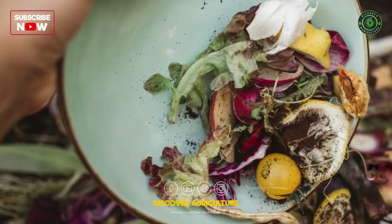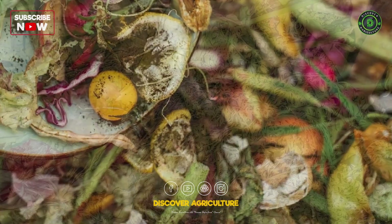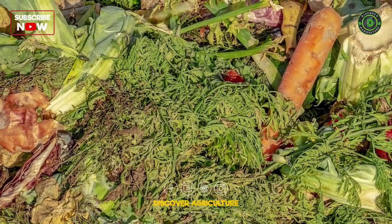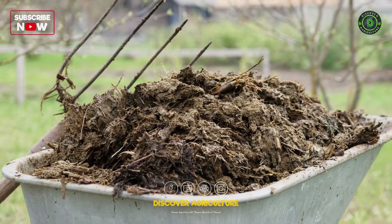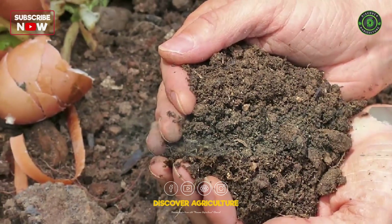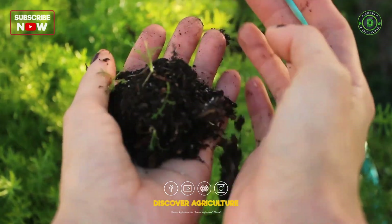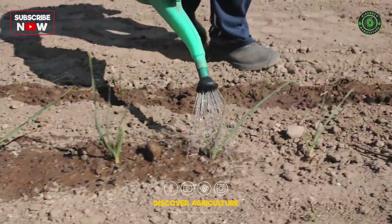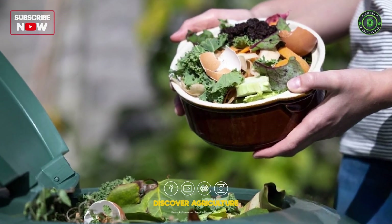Compost is perhaps the most well-known organic fertilizer. It is made by decomposing organic matter like kitchen scraps, yard waste, and manure. Compost is rich in nutrients and organic matter, improving soil structure and water-holding capacity. It also enhances beneficial microorganisms in the soil.